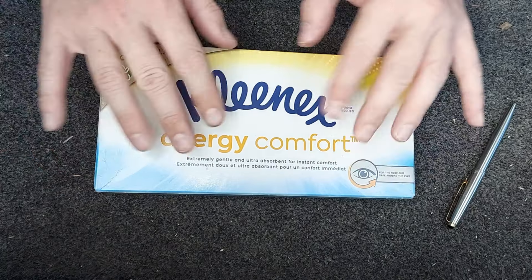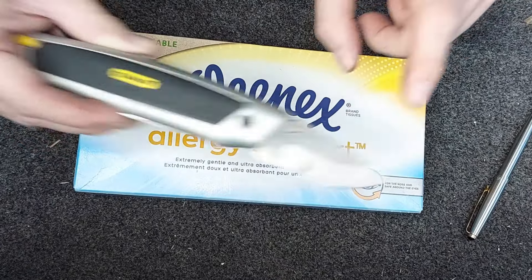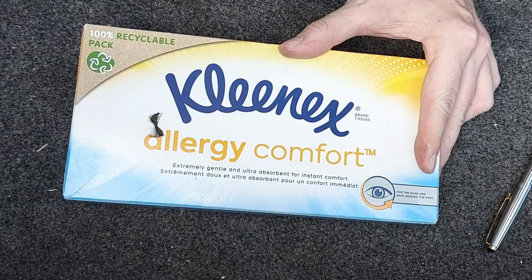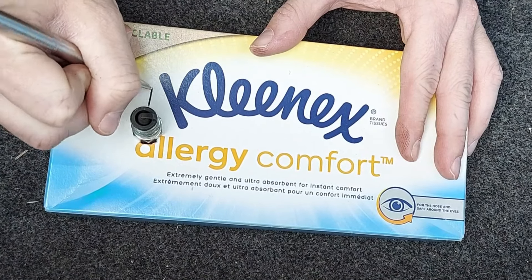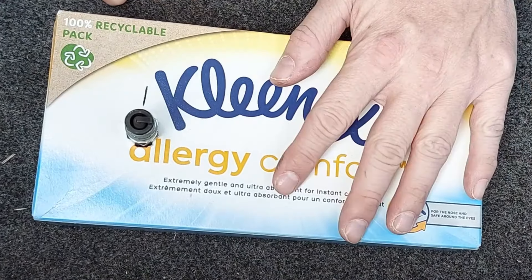Interesting — I'll show you that in a moment. It's important we don't lose track of which spark plug goes in which cylinder, so we need a cunning plan, and that plan involves a box of tissues. We'll use a knife to make a hole about spark plug size, pop in spark plug number one, and label it with a Parker pen. We can do exactly the same with the other plugs once they've been removed.